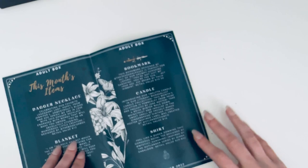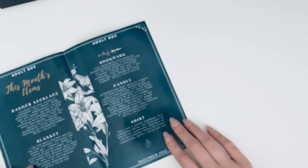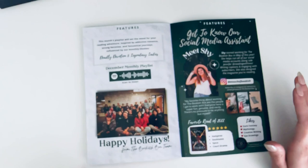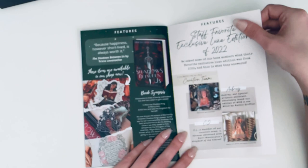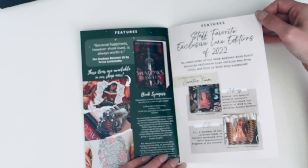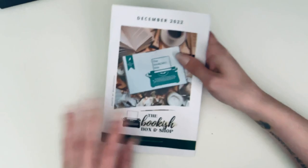The December shirt — Feel Like a Queen — is a gorgeous Royal Tea t-shirt designed by Mystic Sunshine inspired by the Outlander series, which I did not receive. The December booklet also has the December playlist, a get-to-know-our-social-media-assistant feature, Shadows Between Us, and staff favorite exclusive luxe editions of 2022 — their favorite luxe editions from each staff member.